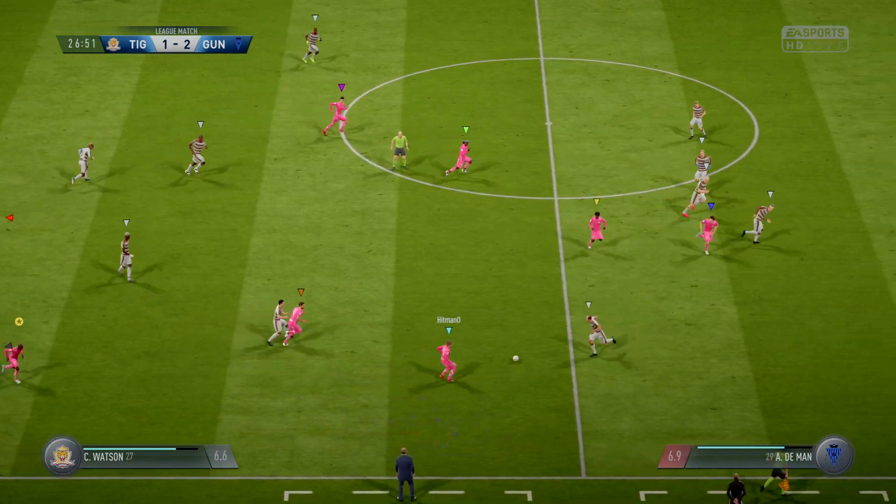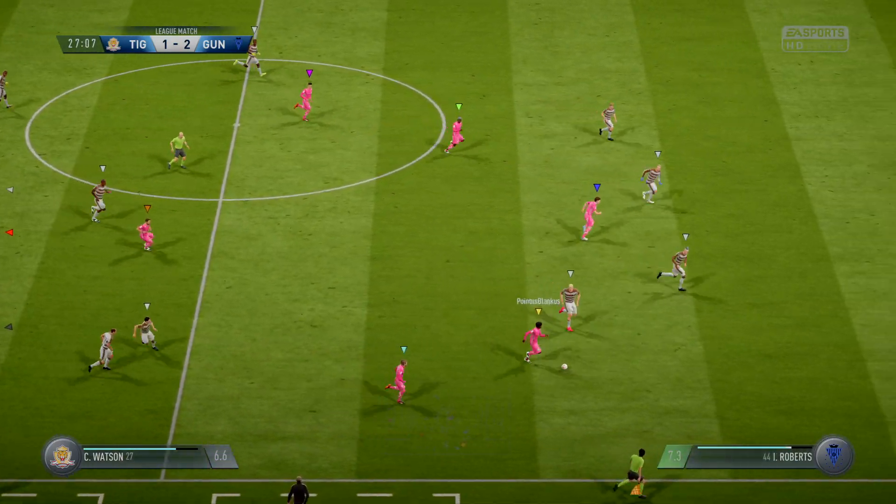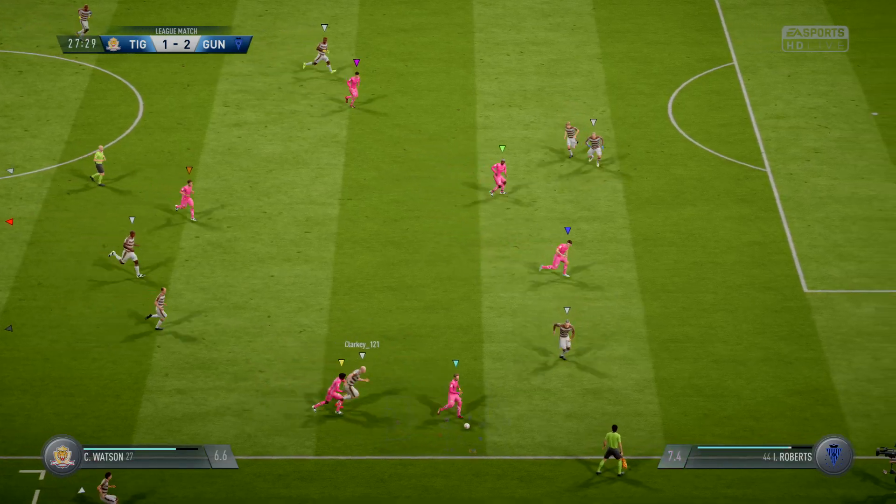Roberts comes away with the ball — clean, great tackle.